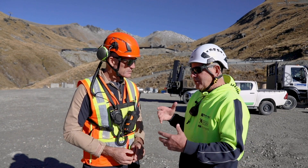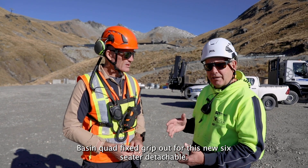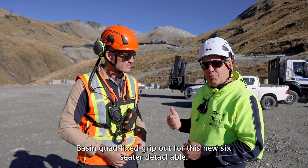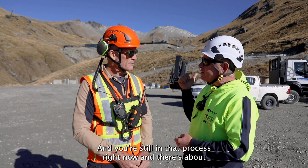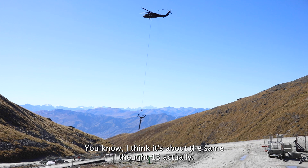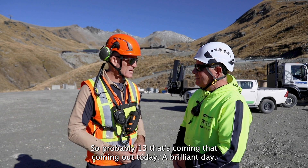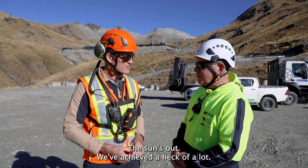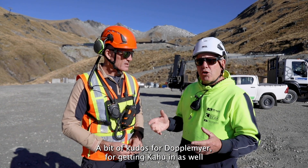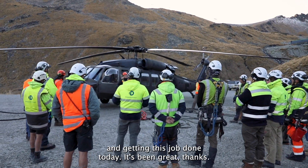And as we've put all the new towers in, we're taking the old Shadow Basin quad fixed grip out for this new six-seater detachable, and we're still in that process right now. There's about how many towers coming out? I think about the same — probably 13 coming out today. A brilliant day. The sun's out. We've achieved a heck of a lot. A bit of kudos to Dogmeyer for getting Kahu in and getting this job done today. It's been great.